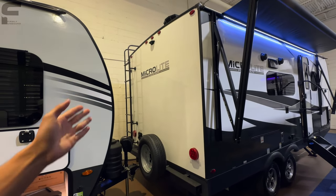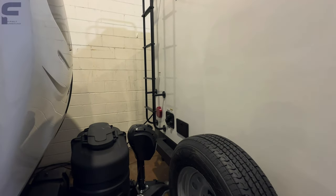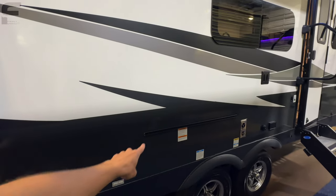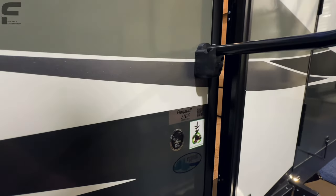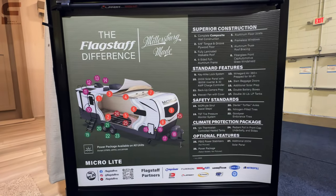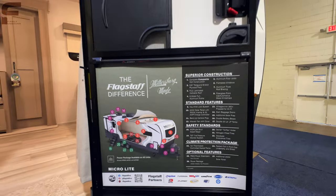There's a ladder to get up onto the roof, and you will have a slide out on the other side, plus your water connections and outdoor shower. Along this side, you have a spot for a little griddle outside and a spot where you can mount a TV outside as well. This is the 21 DS floor plan, and you can see a lot of the build quality on this MicroLite.